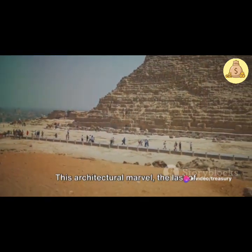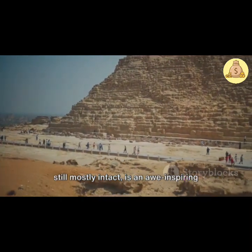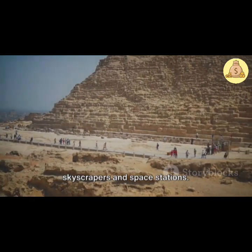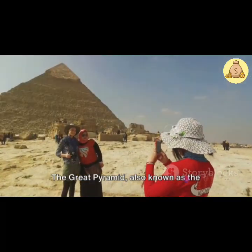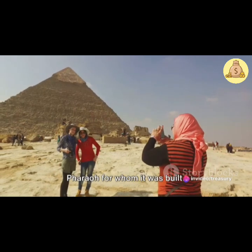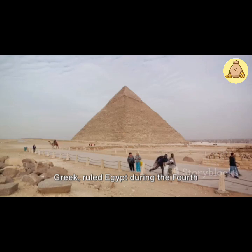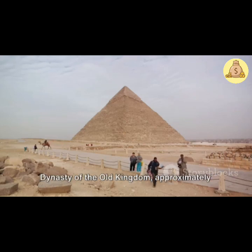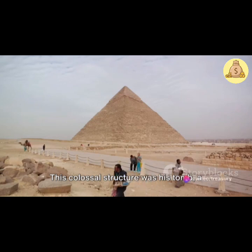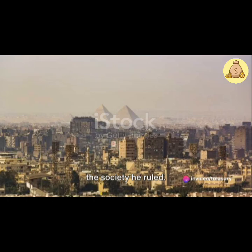This architectural marvel, the last of the seven wonders of the ancient world still mostly intact, is an awe-inspiring sight even in our modern era of skyscrapers and space stations. The Great Pyramid, also known as the Pyramid of Khufu, is named after the pharaoh for whom it was built. Khufu, or Cheops as he was known in Greek, ruled Egypt during the fourth dynasty of the Old Kingdom, approximately four and a half thousand years ago. This colossal structure was his tomb, a grandiose monument to a king's life and the society he ruled.